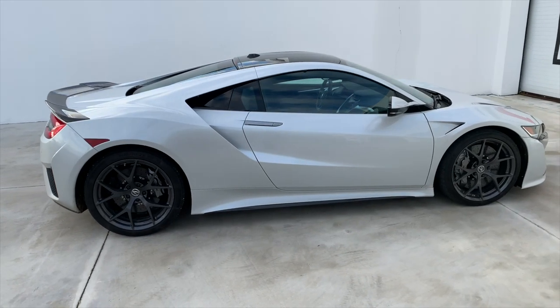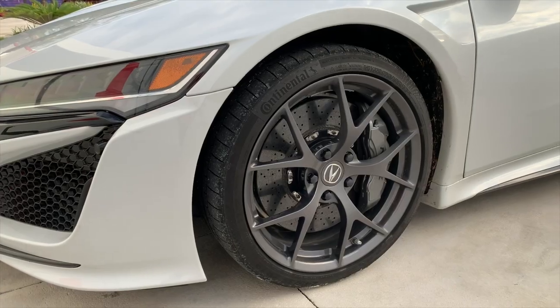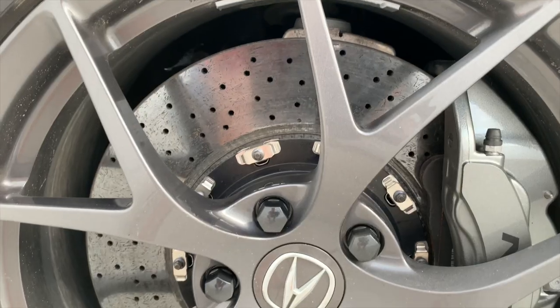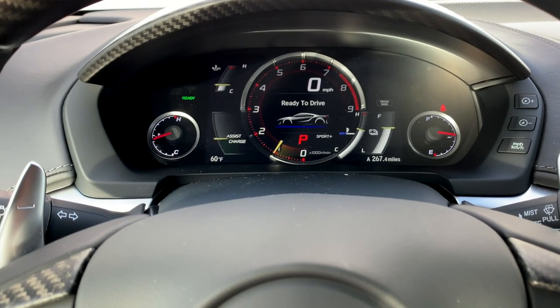As quick as the NSX is in a straight line, this car was made for the track. Acura engineers tweaked the suspension and added new sticky Continental tires for 2019, plus six-piston front and four-piston rear Brembo brakes give it plenty of stopping power.